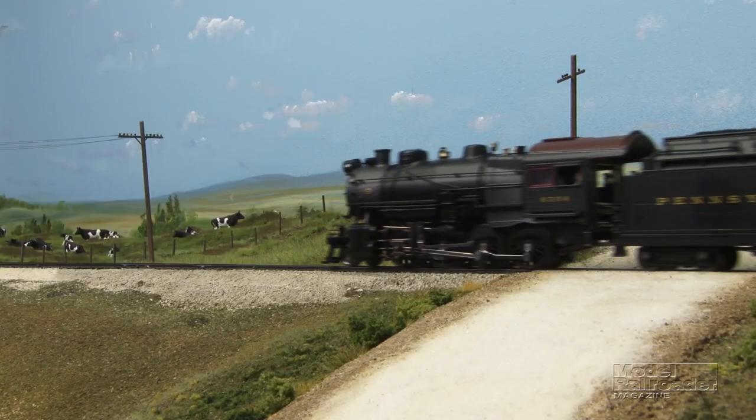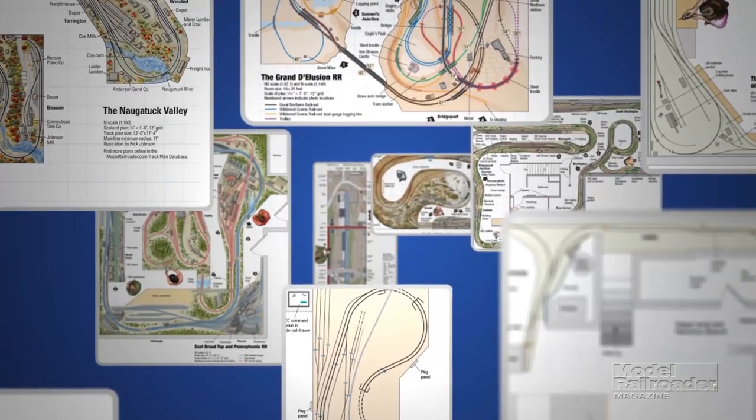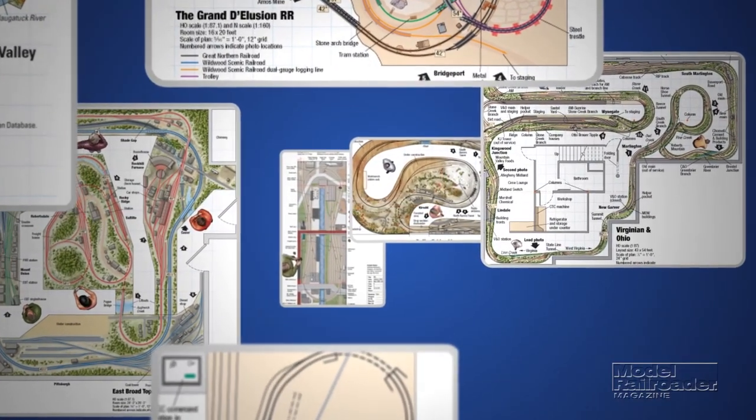Subscribers can go to modelrailroader.com to watch reviewed locomotives in action and download any of 500 track plans from our exclusive website database. So don't miss the February issue on sale soon. And as always, thanks for reading Model Railroader Magazine.